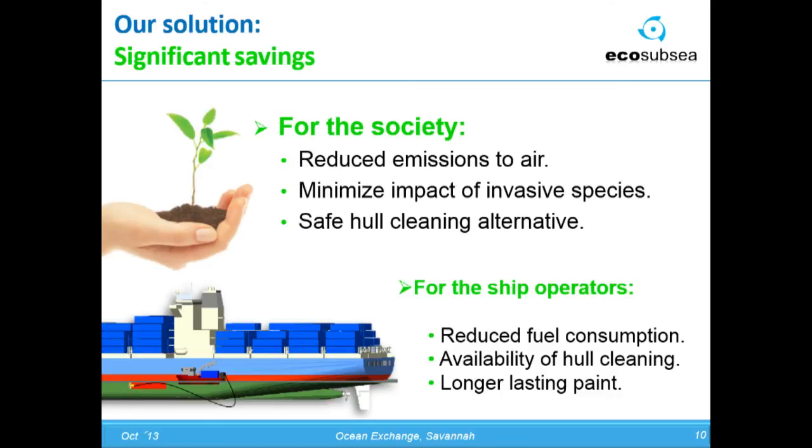Further, we've now opened new ports where it was previously forbidden in Scandinavia, and we hope to continue opening ports because we are now coming with a solution that will enhance the port marine environment as well. And last but not least, a method that makes the anti-fouling paint last longer, which also saves a lot of money.